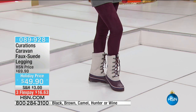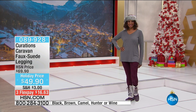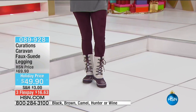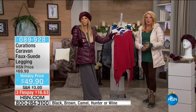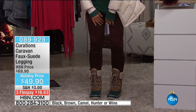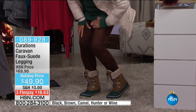It's a stretch suede legging that feels incredible — like yoga pants. It doesn't give you the sausage leg. When you stretch it, it literally acts like suede. It goes from extra small through 3X in standard HSN sizing.